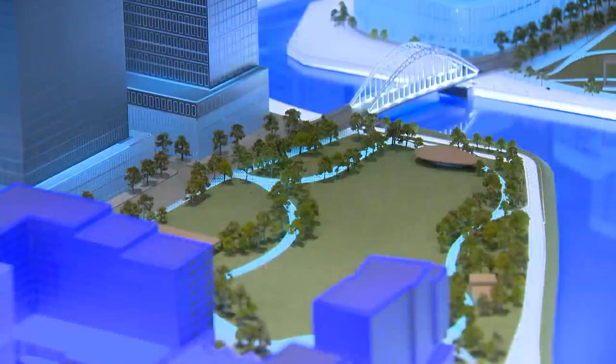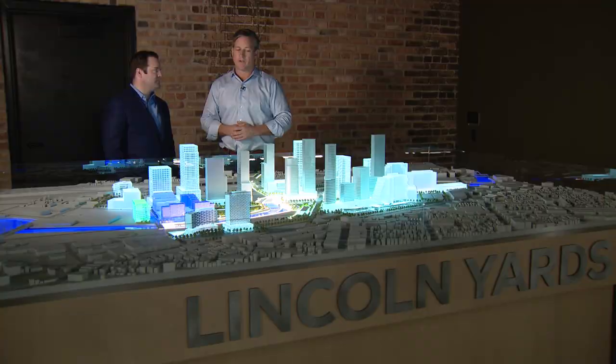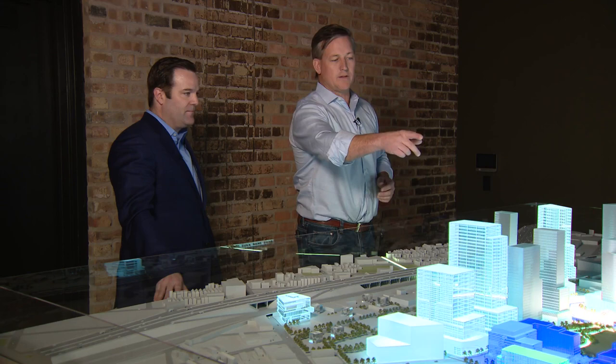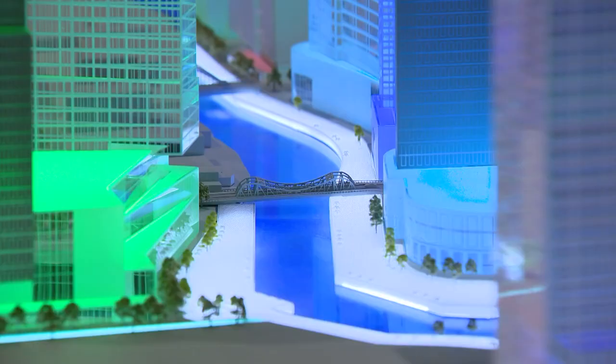As Glor looks over a full-scale model showing a vision of what the land could look like, he explains the site runs from Webster on the north end to North Avenue on the south end — a complete blank slate. As the riverwalk continues to get built out, you'll be able to take the 606 trail, which goes about three miles west, all the way down to the riverwalk and into the loop.